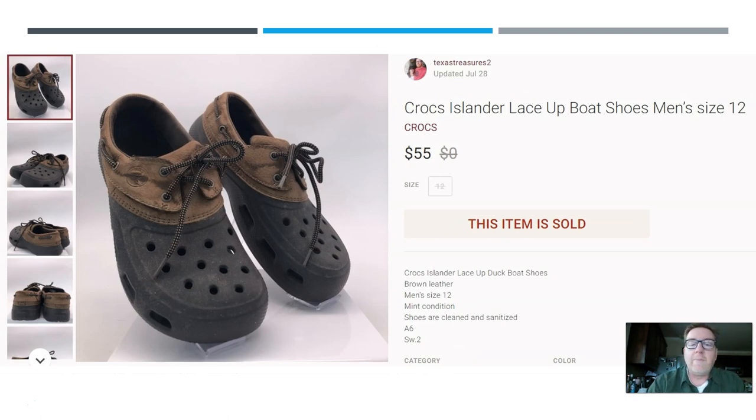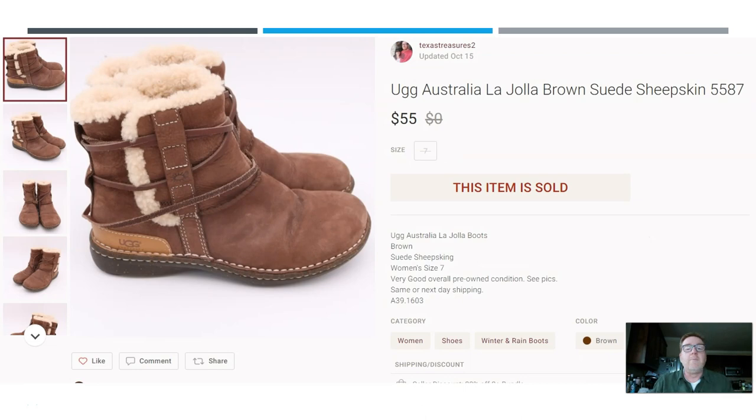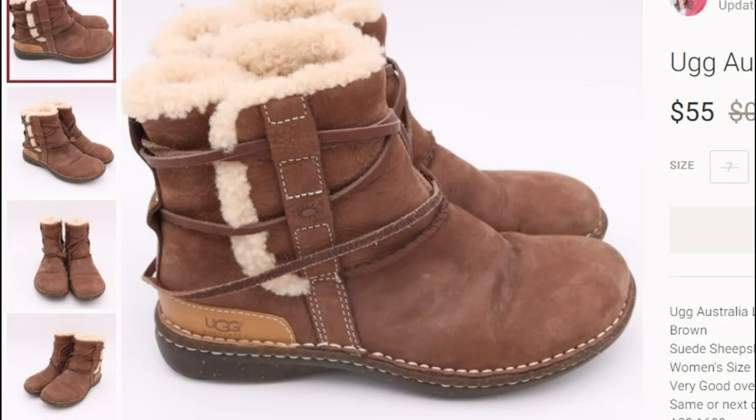Here we have a pair of Crocs — I picked these up at a garage sale, think I paid $5. Notice how these are different: they're two-tone and they have laces plus leather uppers. When Crocs are more unusual they tend to be worth more money. These sold for $55 on Poshmark. Remember, these are all items that sold for $50 or more. Get your pen and paper out and take some notes — comment below what are some items you've sold for $50.